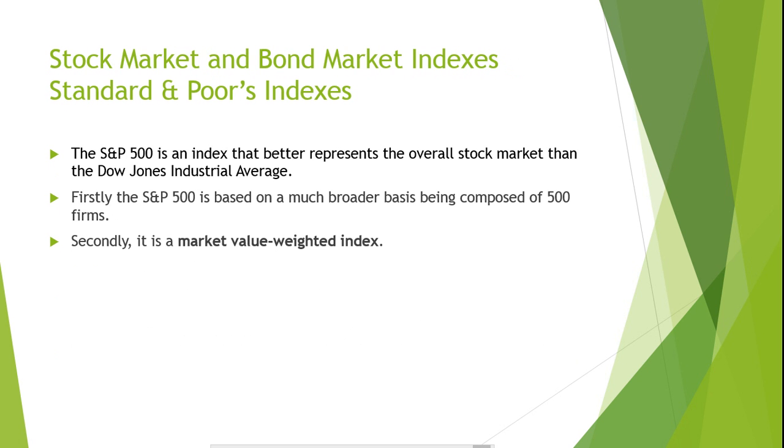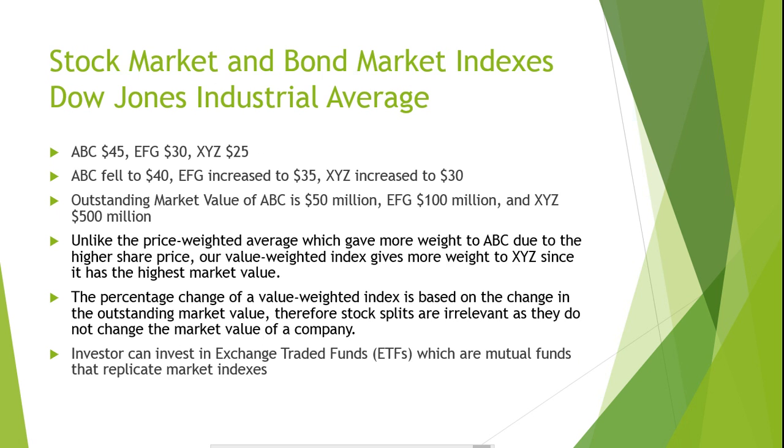Let's do an example using stocks from our previous example. Our index initially consisted of ABC stock at $45 per share, EFG stock at $30 per share, and XYZ stock at $25 per share. The prices then changed: ABC fell to $40, EFG increased to $35, and XYZ increased to $30. The outstanding market value of ABC is $50 million, EFG is $100 million, and XYZ is $500 million. Unlike the price-weighted average, which gave more weight to ABC due to the higher share price, our value-weighted index gives more weight to XYZ since it has the highest market value. The percentage change of a value-weighted index is based on the change in outstanding market value; therefore, stock splits are irrelevant as they do not change the market value of a company.